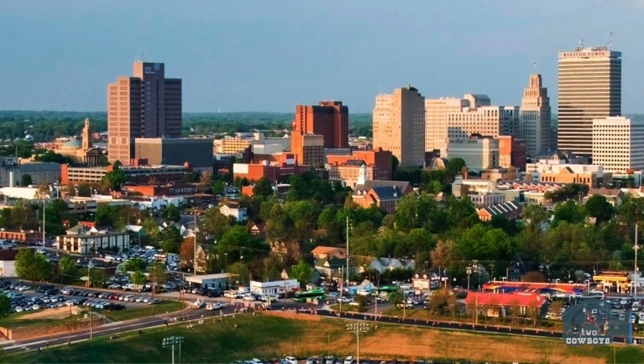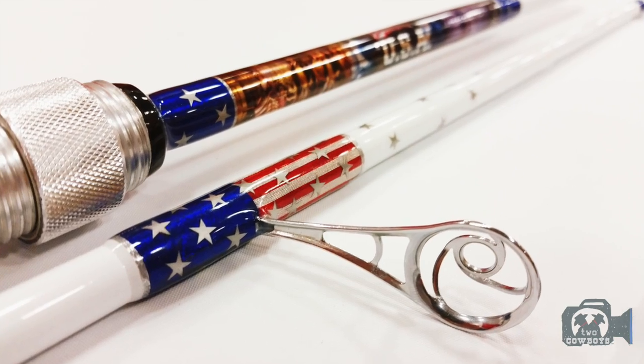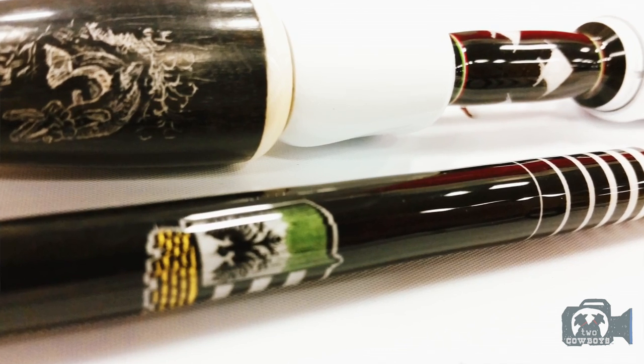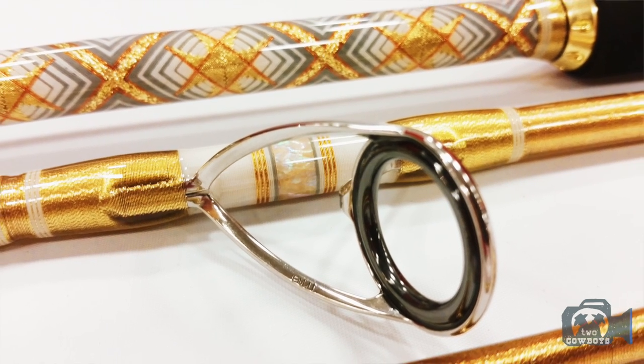We had a rod building competition, which was held in Winston-Salem, which is a lovely little town in North Carolina. And we take a CTS blank, which is unknown to the builder, around about 30 competitors. They had to build up in their own style in these amazing themed rods.